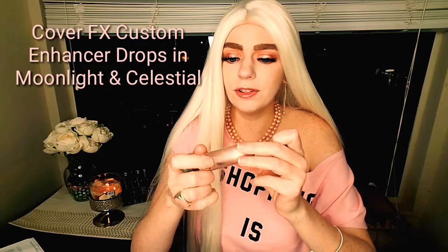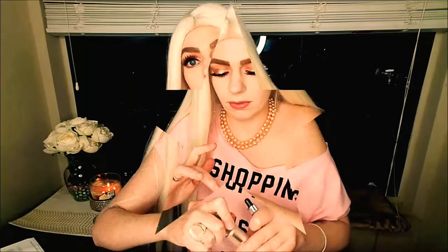The Cover FX Custom Drops — I had a full size of Moonlight and I completely used it, and then also this one which I believe is Celestial. These drops just changed the game. When these came out, I love mixing these with liquid foundation. It's like liquid metal, like metallic highlighter. Yes please. That picture right there is the most beautiful thing I think I've ever seen.